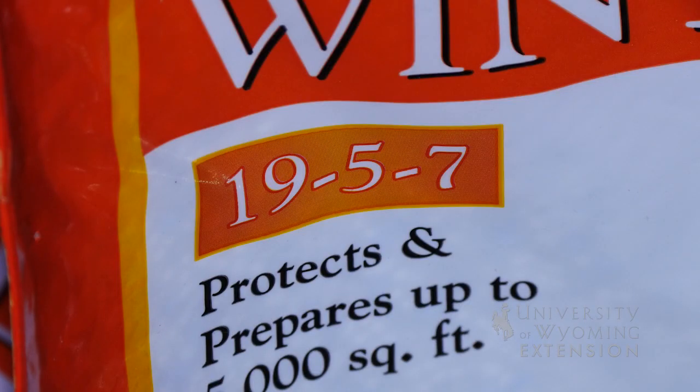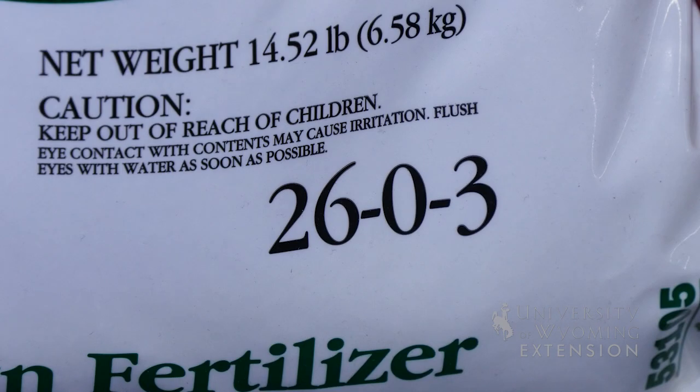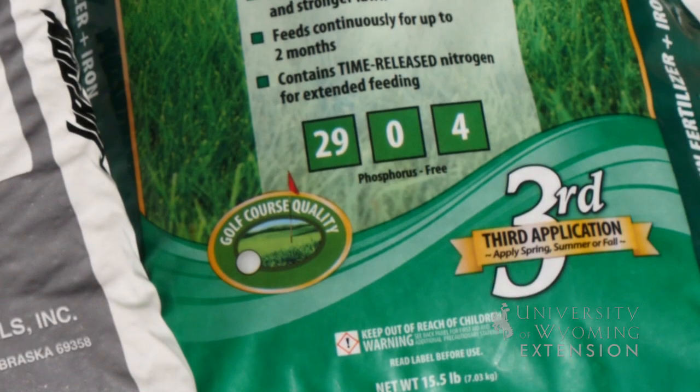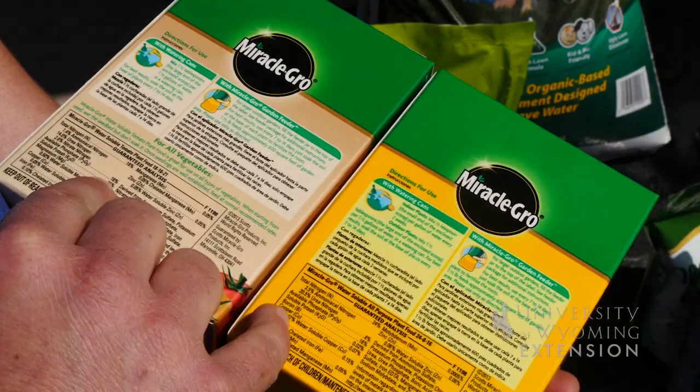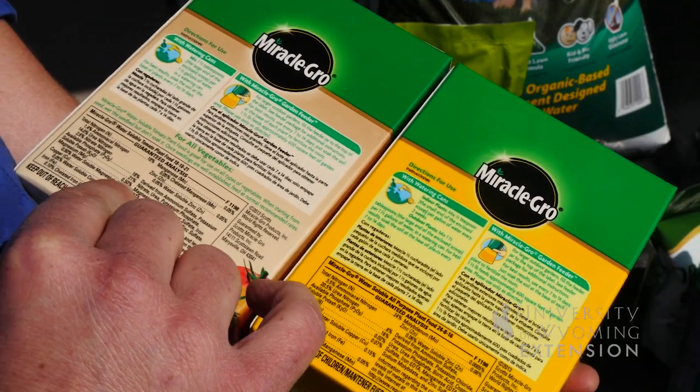All fertilizer packages will have three numbers on the front that will tell you the percentage of nitrogen, phosphorus, and potassium in the bag. Remember that a fall or late summer fertilizer should have less nitrogen and more phosphorus and potassium.